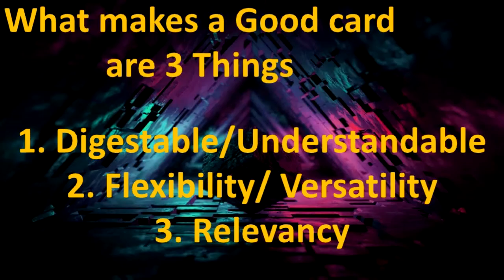How to Yu-Gi-Oh! In this video, I'm going to talk about what makes good cards.